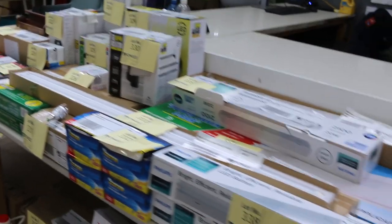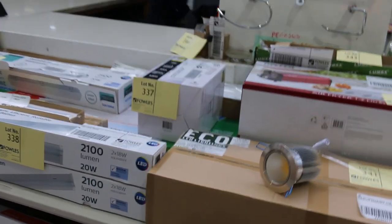Outside we've got a few pallets of pavers and also tiles. Don't forget to check out the carpet and floor coverings auction and also the timber and building materials auction. If you do want to do some absentee bidding, you can do that on the website. But we prefer to see you here tomorrow at 10am. Thanks for watching.